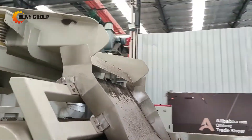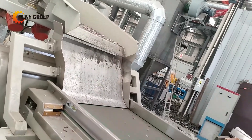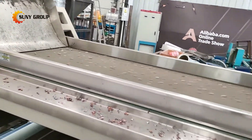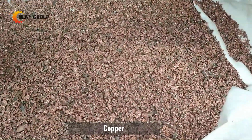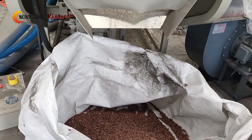The complete recycling line is fully automated and the operation is simple. Few people are enough for operating the complete line. The equipment can be customized according to the customer's production requirements, and the popular processing capacity is 1 to 3 tons per hour.